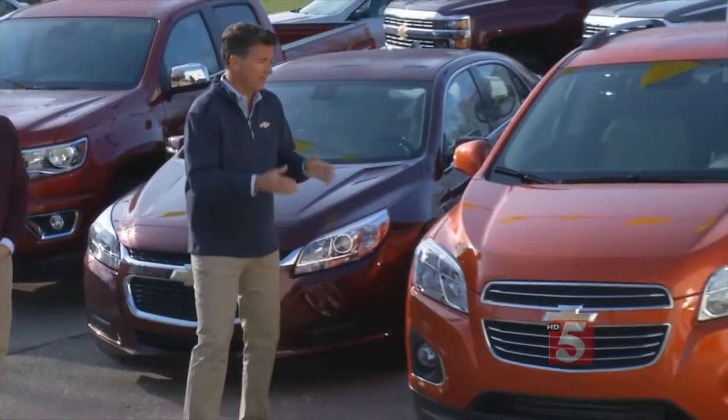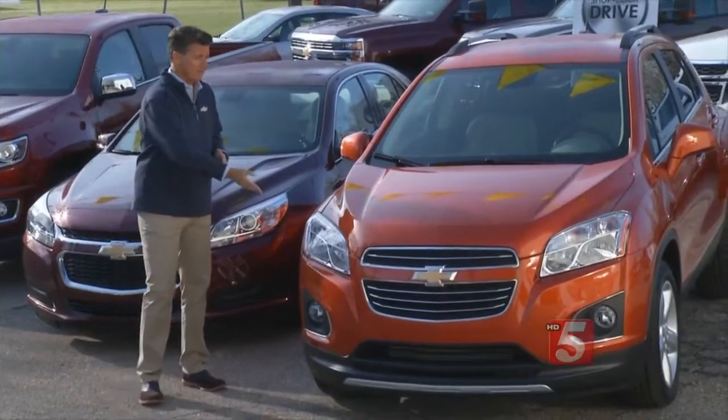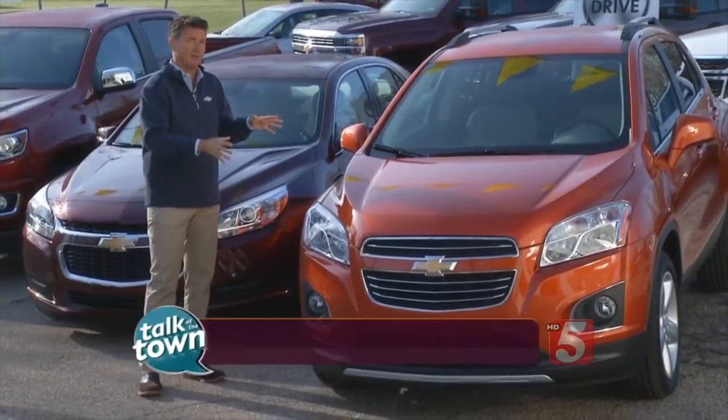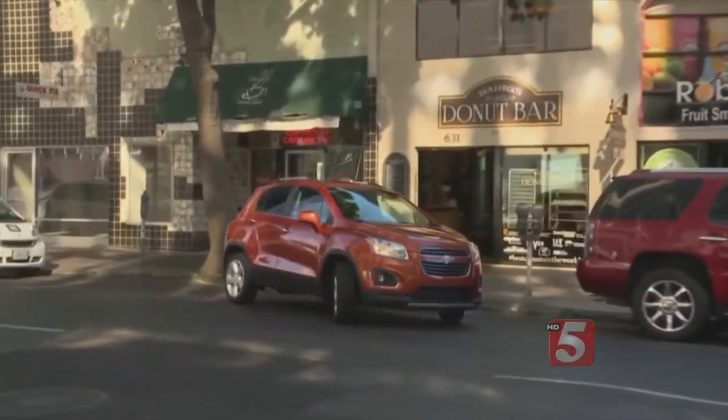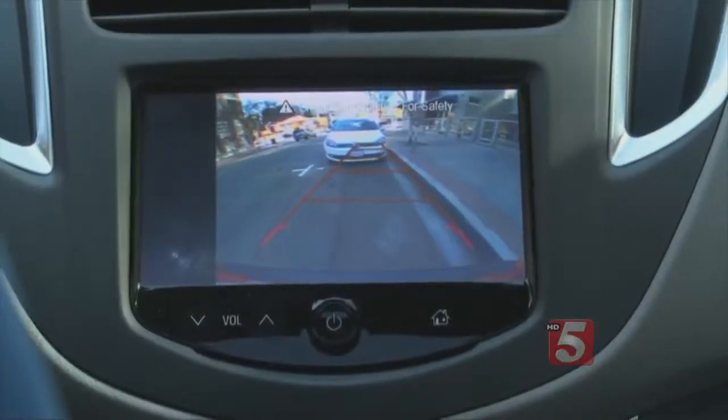This is the Chevrolet Trax. This is what's hot right now — the small compact crossover. Great fuel efficiency, easy to park, easy to drive around town. This is what so many families are looking at.